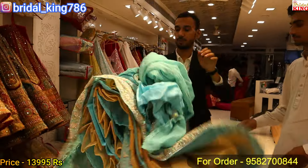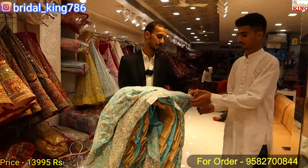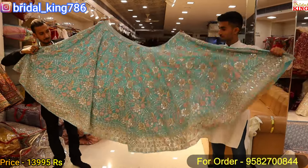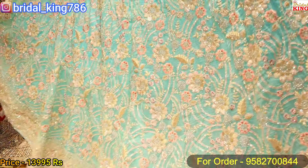This is a batty pack lehenga — look at the design. It is a full flare, very beautiful. You can see a lot of beautiful lehenga here.